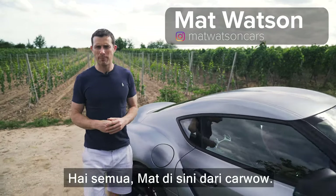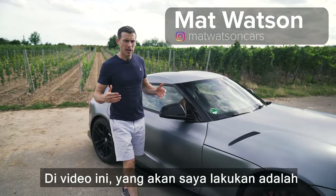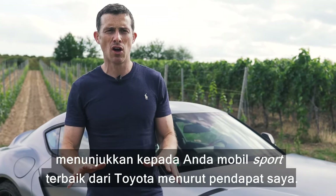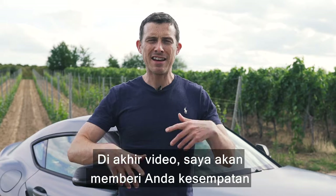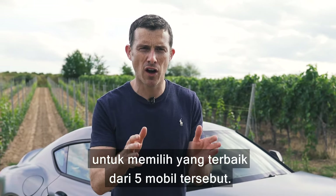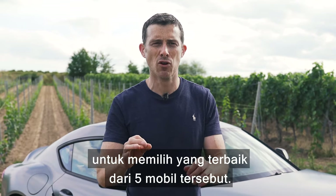Hi everyone, Matt here from Car Wow. Today I'm going to reveal what I think are the best ever sports cars from Toyota, and at the end of the video I'll give you the opportunity to vote on which of the five you think is the best overall.